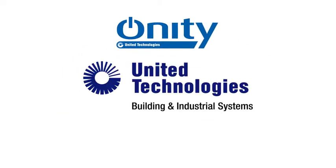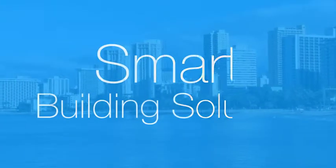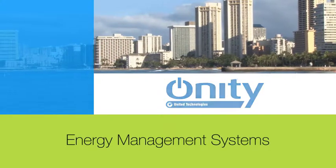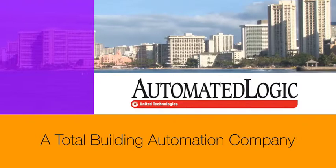Onity works together with other UTC Building and Industrial Systems companies to provide your property with a smart building solution. With Onity's EMS, you benefit greatly from its integration with Automated Logic, a total building automation company.